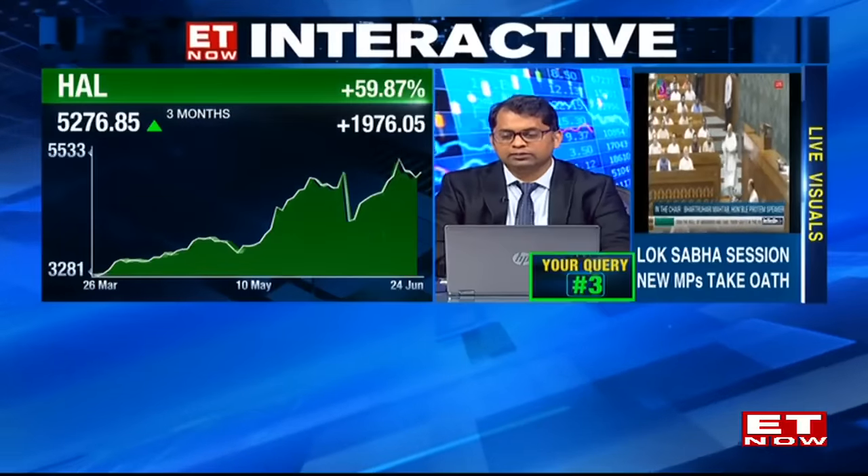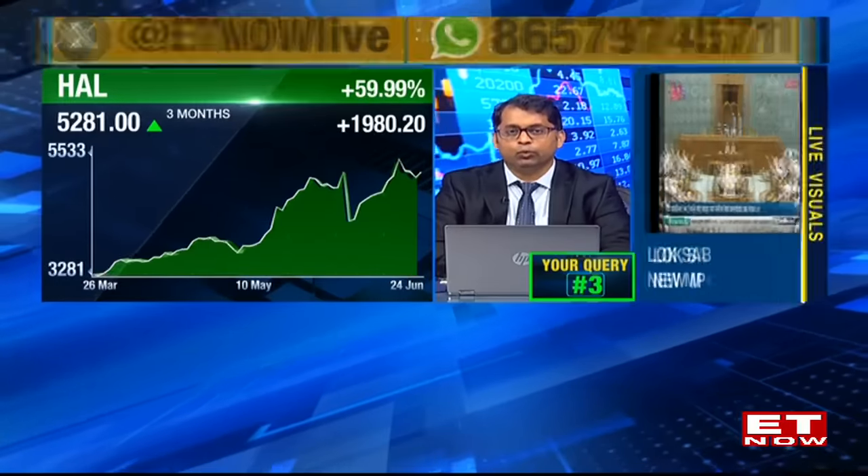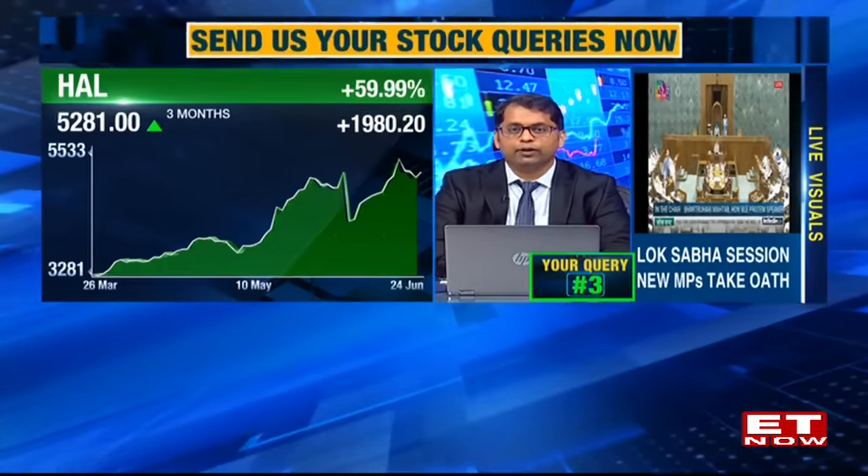Query from Mr. Ghosh from Delhi on Hindustan Aeronautics (HAL). Kunal says you can buy at current levels with the previous swing high of Rs.5,500 as a target for a short-term play. The stock has corrected about 300 points in the last 4-5 days, improving the risk-reward. However, a concern is that across the last three attempts at a fresh lifetime high, RSI has been making lower peaks, indicating potential loss of momentum. Buying on dips is the strategy, but targets should be modest and restricted given this momentum concern for defense stocks.